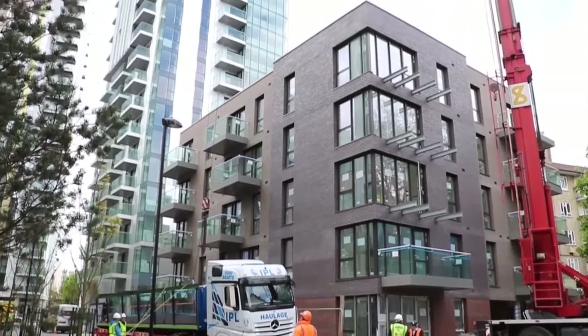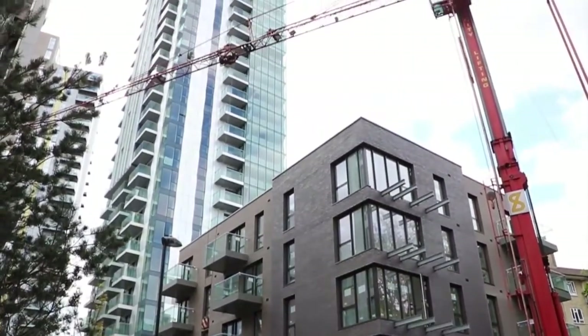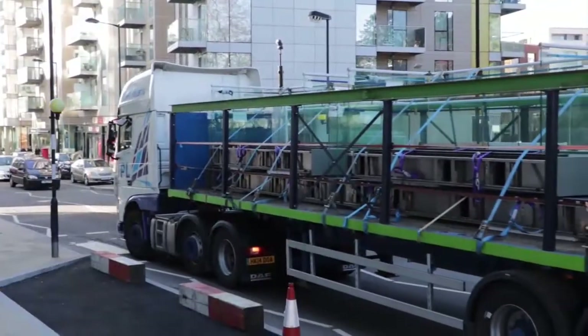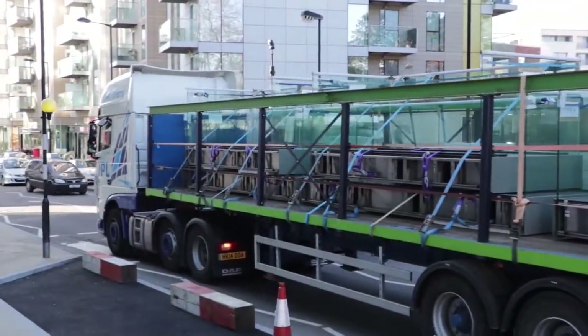Sapphire have brought in a temporary crane which is erected in a carefully selected position so balconies can be uploaded from lorry beds and lifted straight into their final install location from one single place.